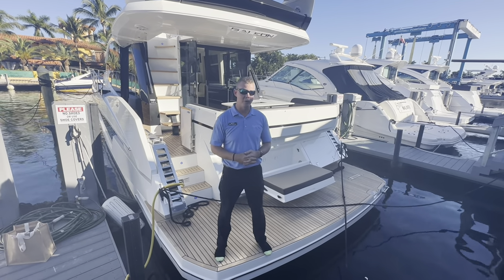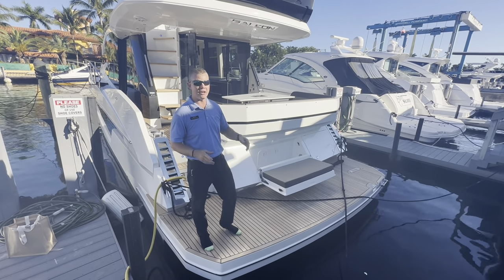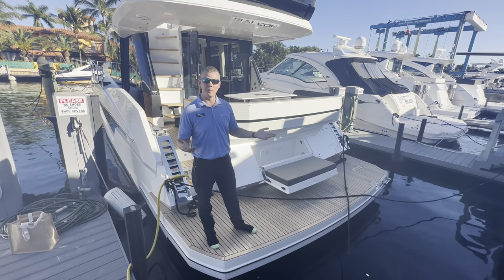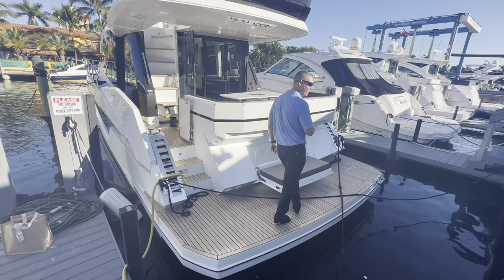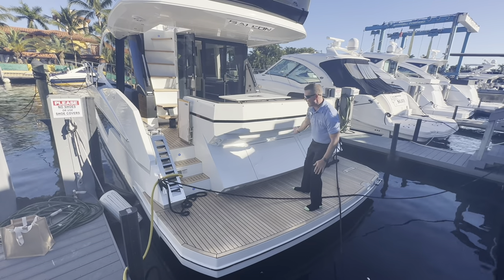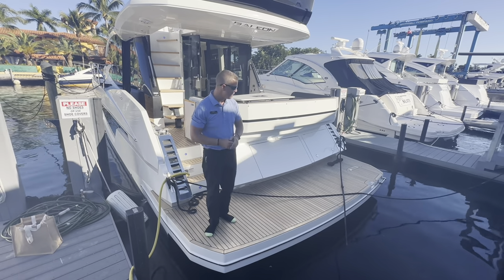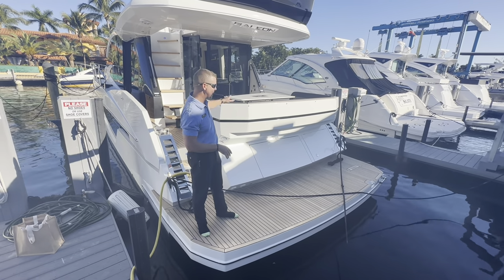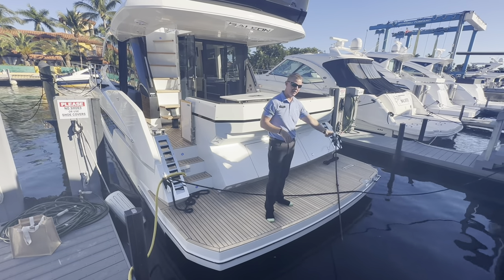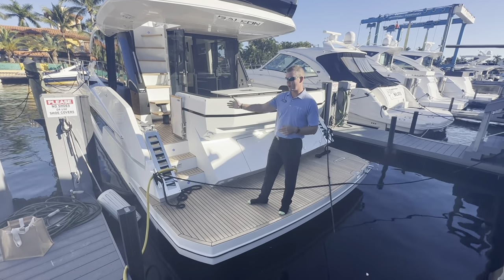We're gonna start here on the aft end of the swim platform. There is a pullout observer seat, so if you have the boat at anchor and we have the kids out in the water swimming, there's a deployable aft-facing seat here to relax and still stay on the boat. When stowed, it nicely matches the contour lines at the aft end and still gives a tremendous amount of walk-around room on the swim platform. There's a teak overlay throughout the entire outside of the boat, and on the starboard side there's a reboarding ladder with a handle for water entry.